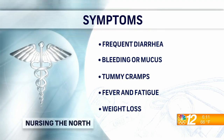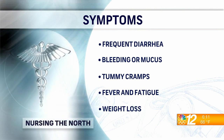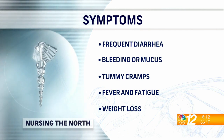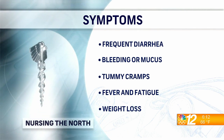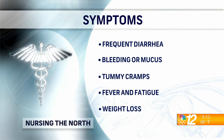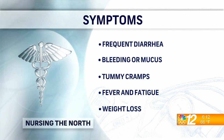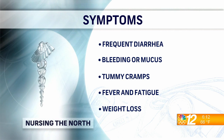The symptoms you want to watch for include frequent diarrhea — more than 10 times a day — and urgency, like you really have to make it to the bathroom. You also want to watch for any bleeding or abnormal stools, things that aren't normally there, tummy cramps, stomach abdominal cramps, fevers, fatigue, and weight loss.